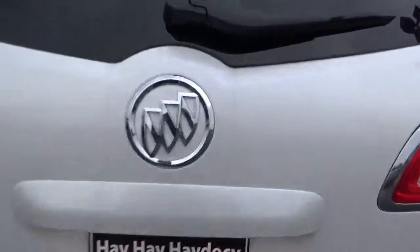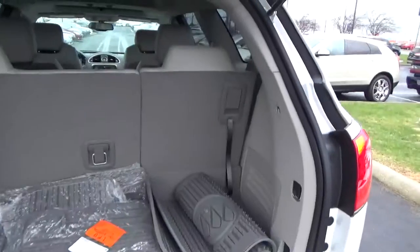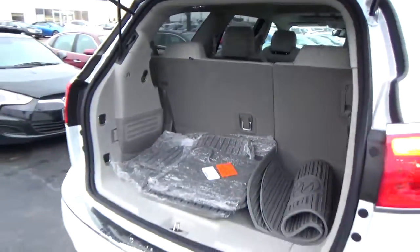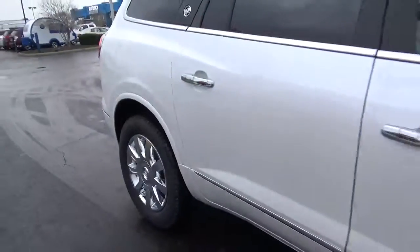Rear parking sensors, power liftgate, cargo space, holding third row, four wheel disc brakes.